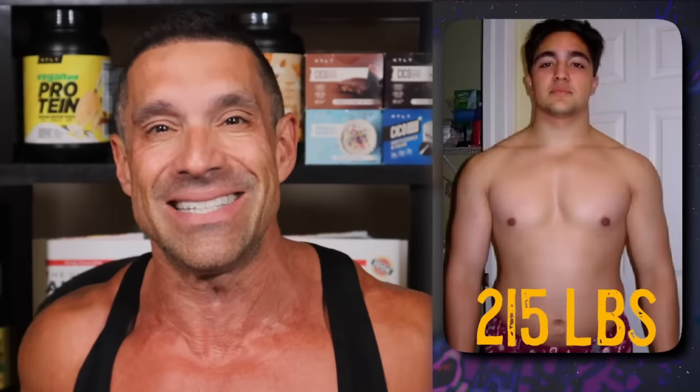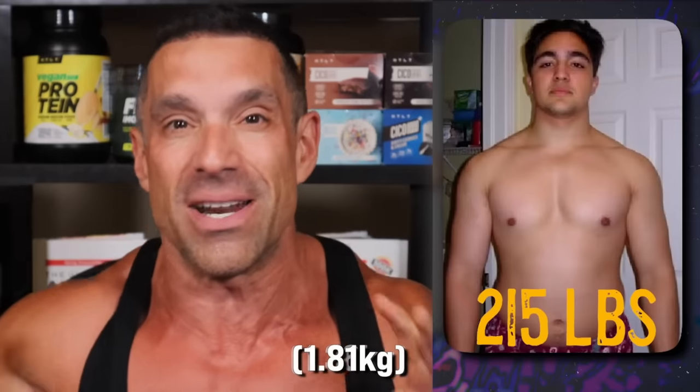I've coached thousands of athletes, and all the time they go on bulks, put on muscle, and think 'wow, I put on 20 pounds of muscle this year.' I tell them: wait until you diet. You're then going to discover you probably only put on 3 or 4 pounds. They go on a diet, they feel flat, and say they lost all their muscle. But they didn't lose all their muscle — they just thought they had muscle they hadn't built in the first place.